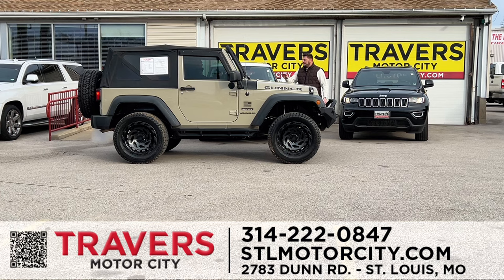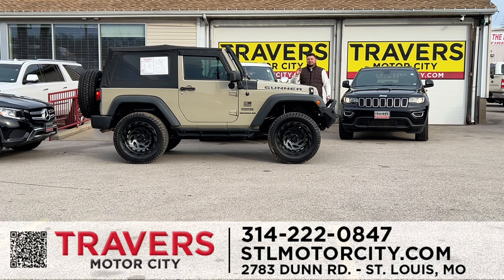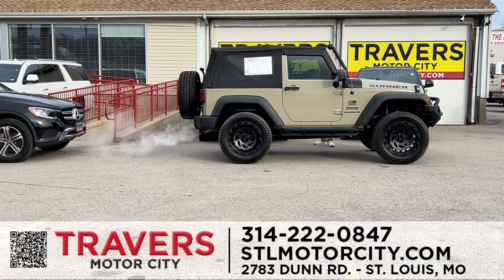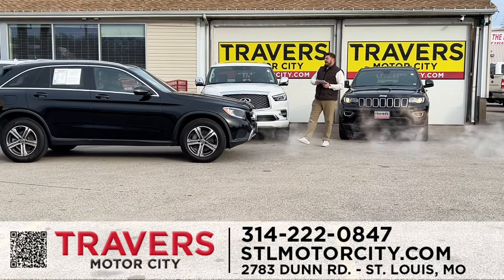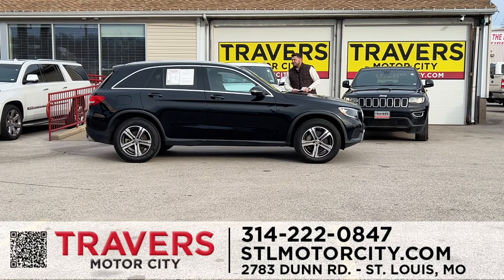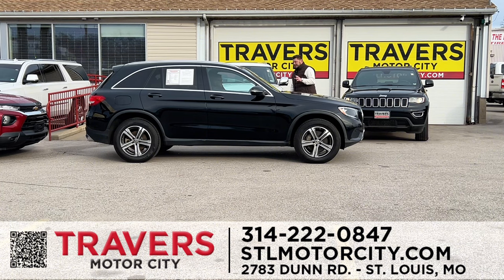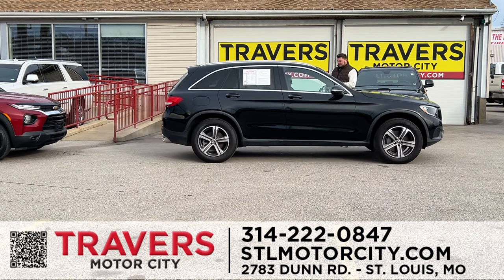A Jeep Wrangler Sport 2017 — low miles, 6-inch lift, aftermarket wheels and tires, upgraded bumpers, soft top, roll bar. Over 100 Jeeps in stock. A 2018 Mercedes GLC — one owner, leather interior, heated and cooled seats, clean Carfax, brand-new tires, certified and inspected. I've got over 25 Mercedes.